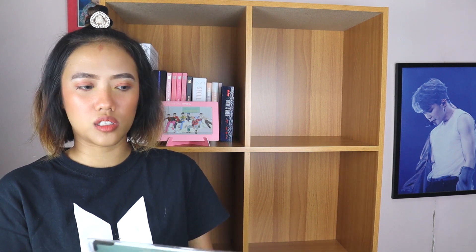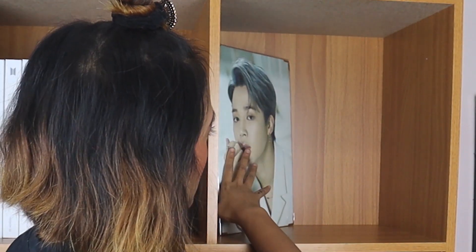Moving on to this box or shelf — I want to put the packages here. Actually, I want to display Jimin. I want to display my baby because it would be a waste not to. I'm not sure... okay, I won't remove the plastic because I don't want Jimin to get dirty. I'll put Jimin there. And then I'll put my recent Army membership card here.